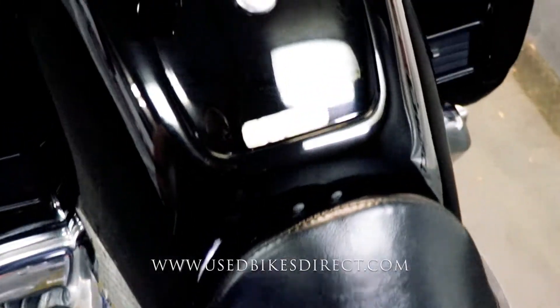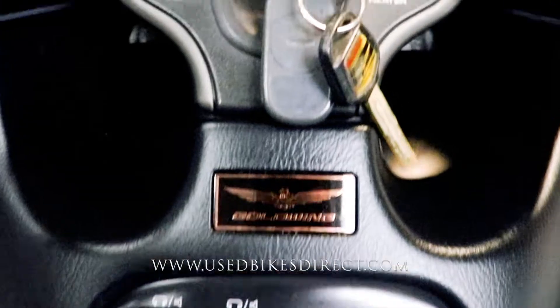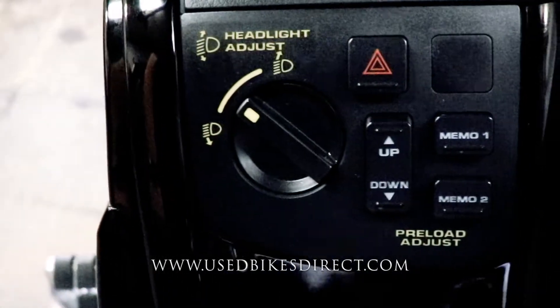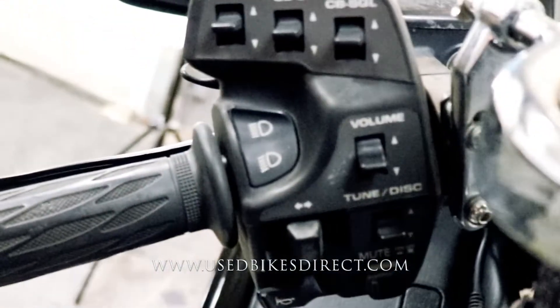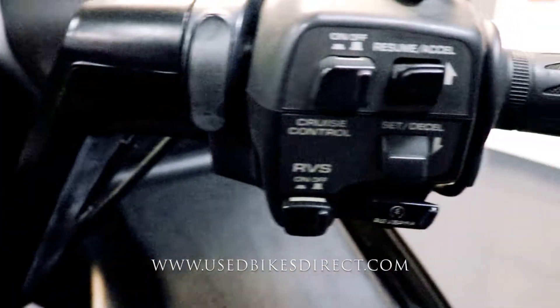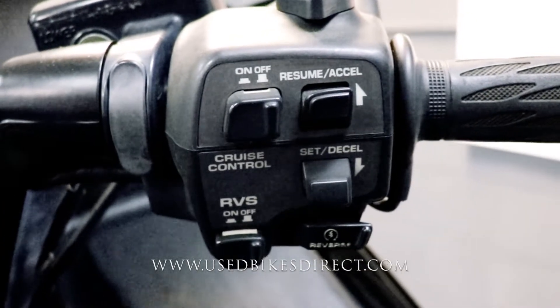As we come up top, we'll take a look at some of the controls of the bike. You're going to have radio and CB controls in the center. Above that, you're going to have your heated seat and heated grip controls for the rider. The passenger's heated seat is going to be right back here. On the left side, down low, you're going to have that headlight adjust and preload adjust. Taking a look at the handlebars, you're going to have more radio controls in addition to your standard headlight, turn signal, and horn on the left-hand side. Over on the right, you're going to have that kill switch and starter button, but you're also going to have your cruise control and your reverse control.